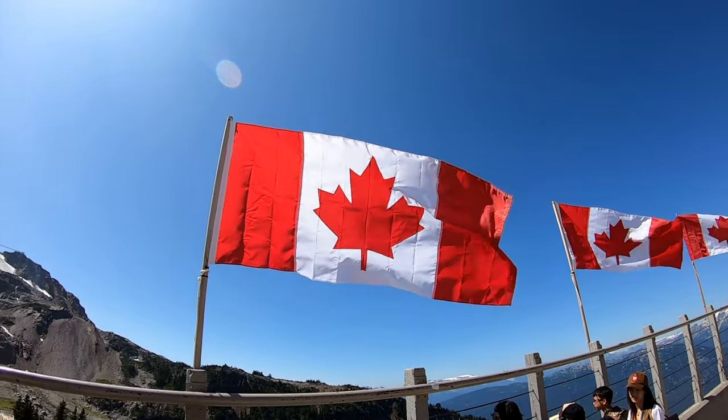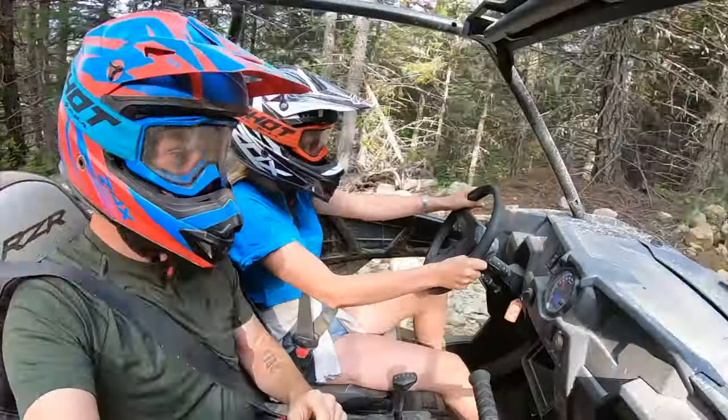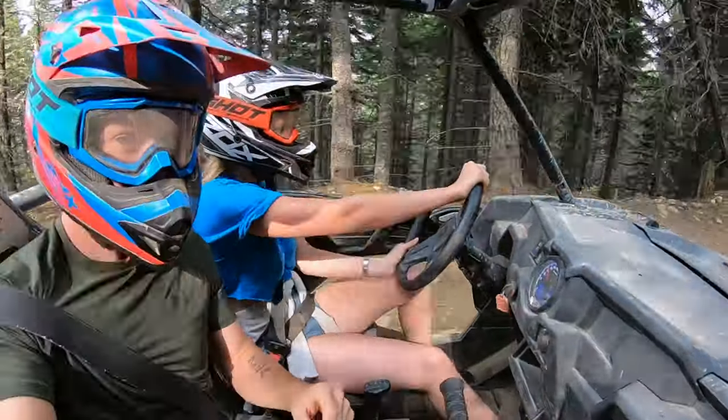If you're visiting in the summer and are looking for an alternate activity, we would recommend the ATV Tours, which out of the many excursions available in Whistler was definitely our summertime favourite.